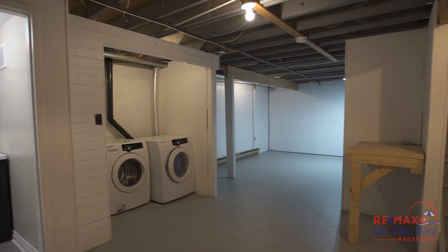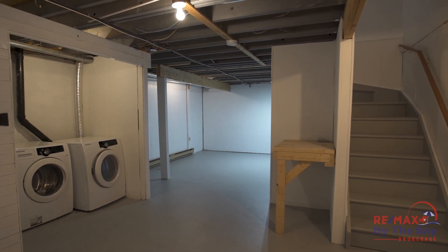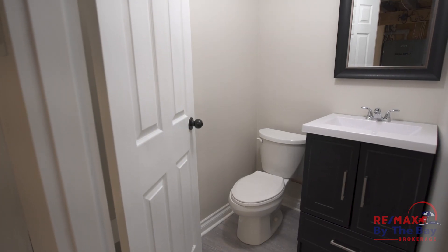If you are looking to add value or space, the basement already has a two-piece bathroom, again brand new, and will be easy to finish.